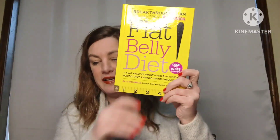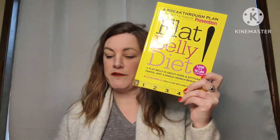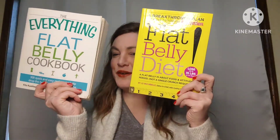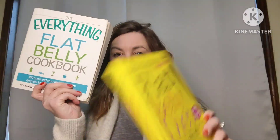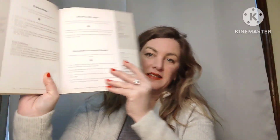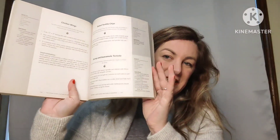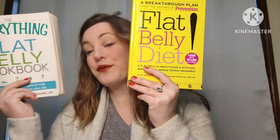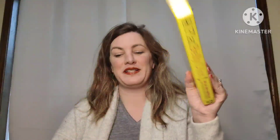Next up are two books for the price of one: The Flat Belly Diet and The Everything Flat Belly Cookbook. They both say "flat belly" so I thought they'd go well together. If you want to eat healthier, there are lots of great recipes and information about ingredients. One is a softback and one is a hardback. For both books, just three dollars, number ten.